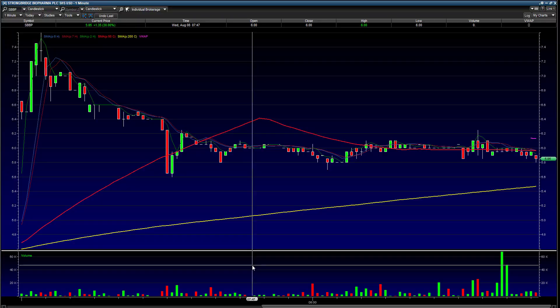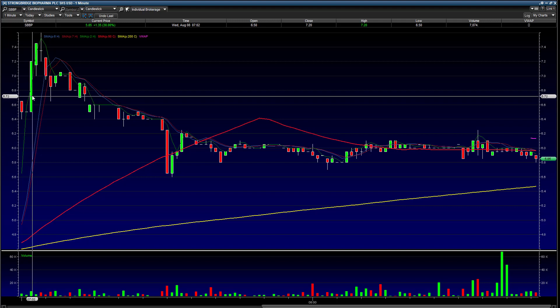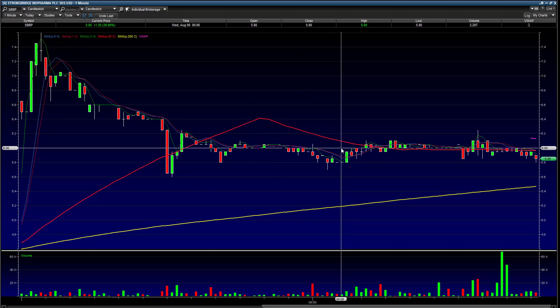Good morning guys, we're going to look at Stonebridge Biopharma, ticker SBBP. They had earnings this morning and also phase three news — they met top-line data. The stock ran to $7.60 in the pre-market; you can see I've got the chart up. That was early on after E-Trade opened, went up to $7.60, and it's since pulled back and has been going sideways. I thought this thing would hold better after this news.